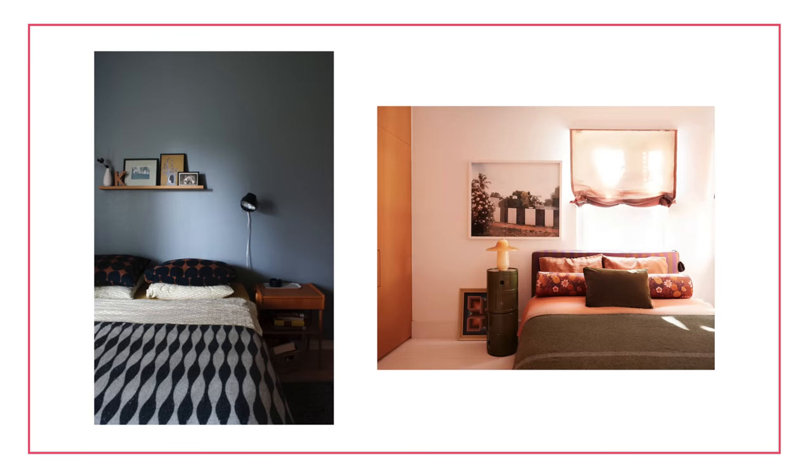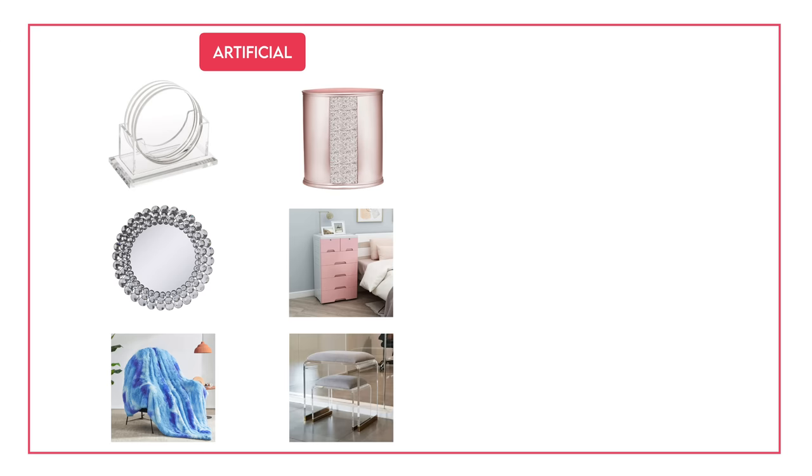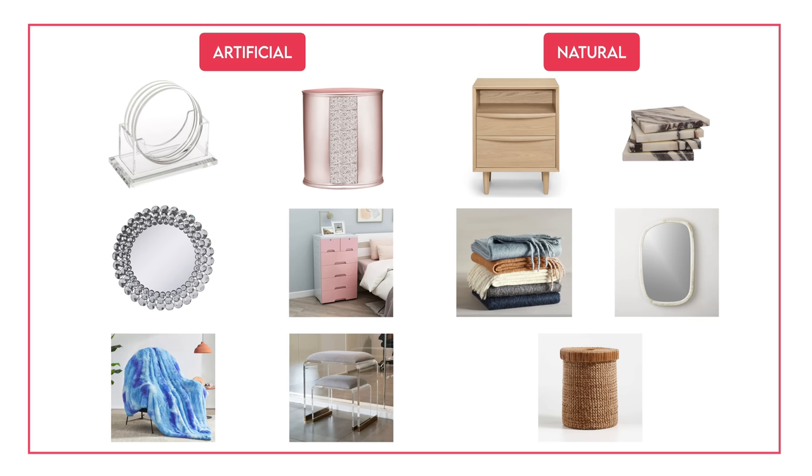When building a bedroom, remember it's primarily used for rest and sleeping, so you want something that feels cozy, relaxing, and comfortable. I would stay away from plastics or cheap materials and instead go for natural materials like wood, stone, and lots of fabrics — things like linen, cotton, wool, and sheepskin. If you're vegan, there are alternatives out there, but these materials are really luxe and cozy. They work really well in a bedroom.